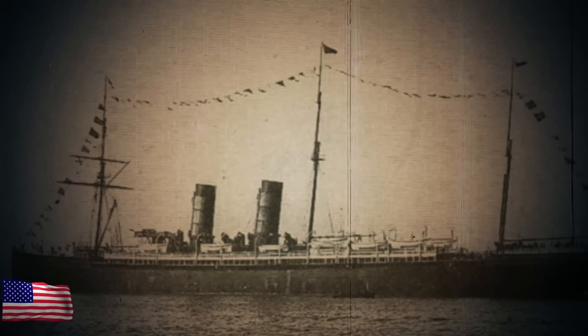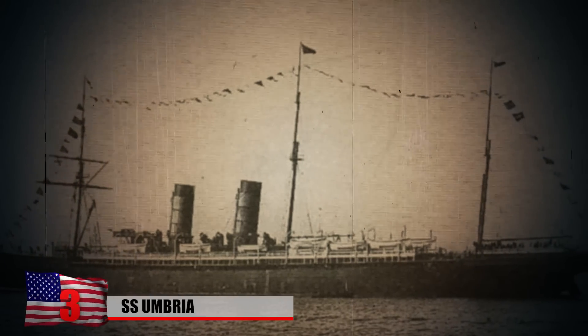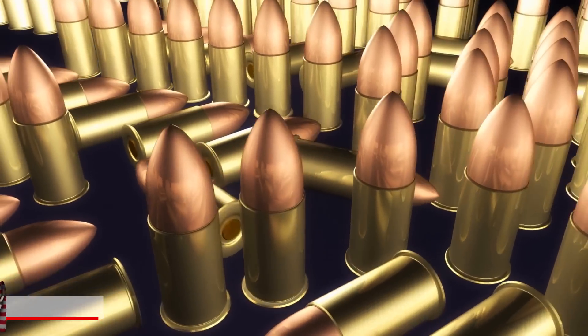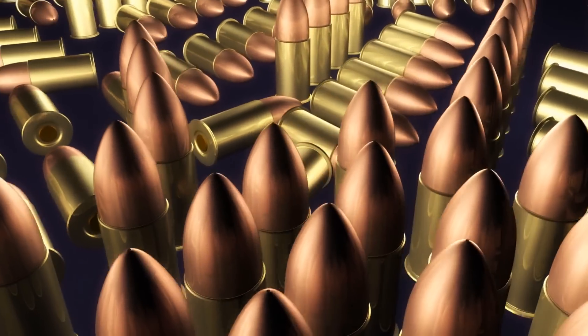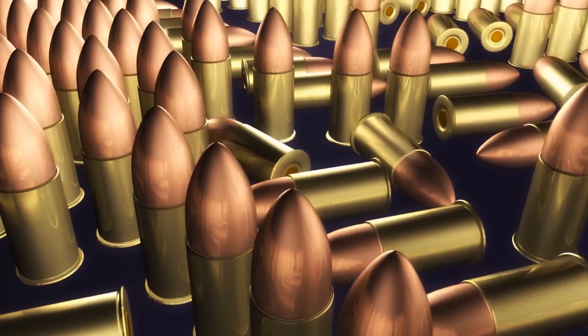SS Umbria: Built in 1912 in Hamburg, Germany, SS Umbria was a cargo vessel that traveled between Argentina and Europe until Italy purchased it in 1934. In 1940, the ship passed through Egypt's Port Said with a massive weapons supply, including 6,000 tons of bombs, 600 detonators, 100 tons of different weapons, and more.